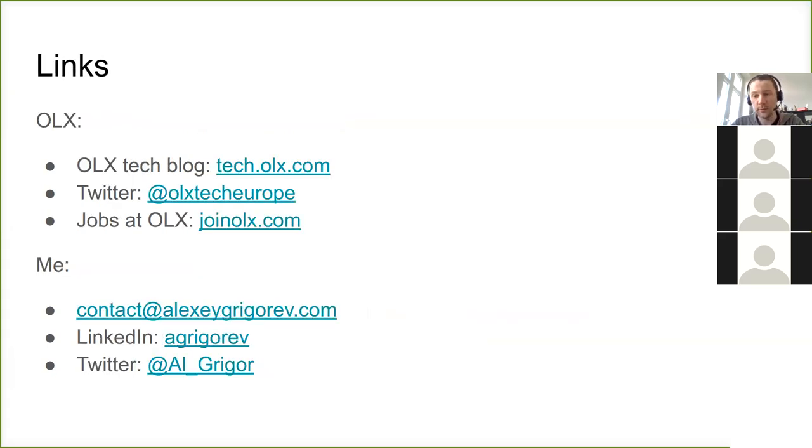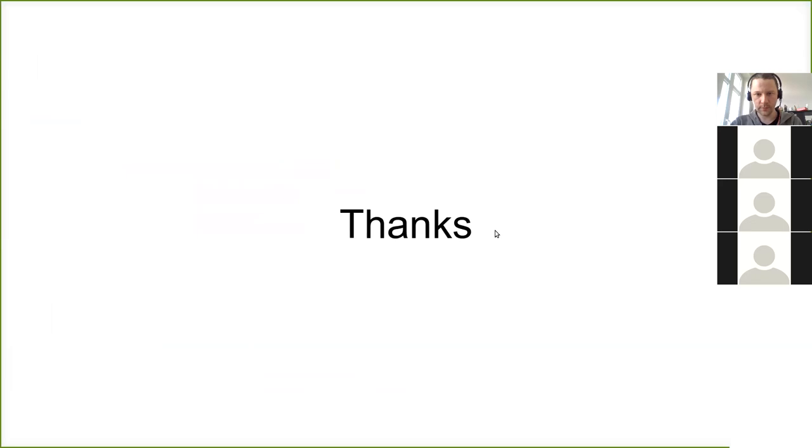If you want to learn more, we have a tech blog where you can read articles about the things we're doing, and you can also check Twitter and our jobs page. As I said, we unfortunately right now don't have junior positions — we don't have any positions at the moment, but I hope it will change soon. When it does, go check. And if you have questions for me or about Eulix, I'm happy to answer — please ask.